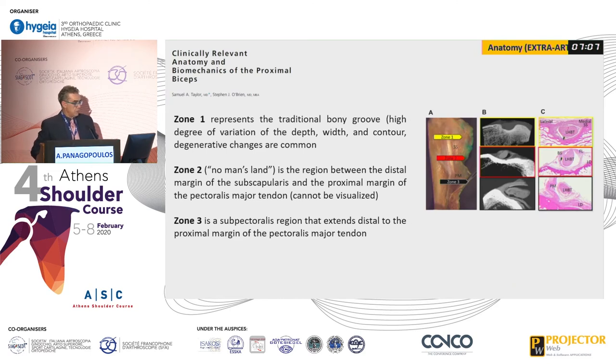Finally, there is the extra-articular portion, which has three zones. Zone 1 is the typical bicipital groove. Zone 2 is the no-man's land, which we can visualize arthroscopically. And zone 3 is the sub-pectoralis region.